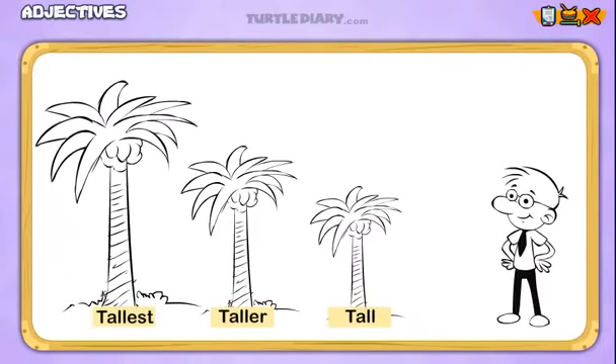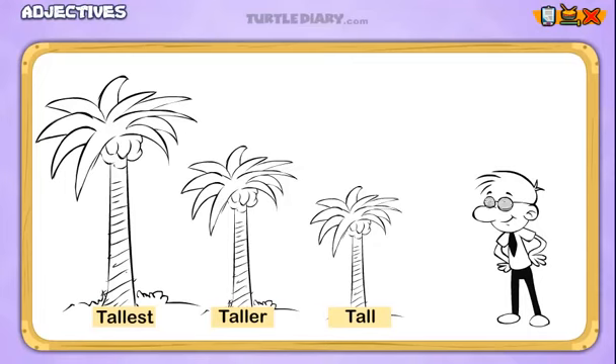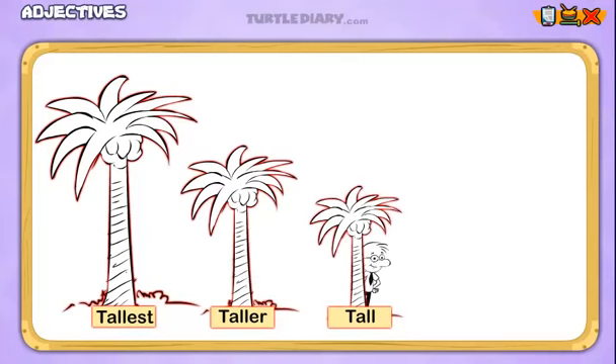Think of it like this. How can we use our adjectives to correctly describe these trees? The word 'tallest' goes to the tree that is most tall. We can use 'taller' for the middle tree because it is taller than one tree, but not taller than all of the trees. The word 'tall' describes the last tree because, although it is tall, it is not taller than either of the other two trees.